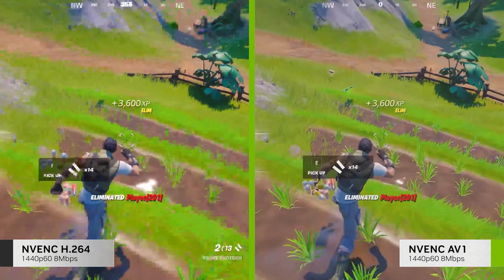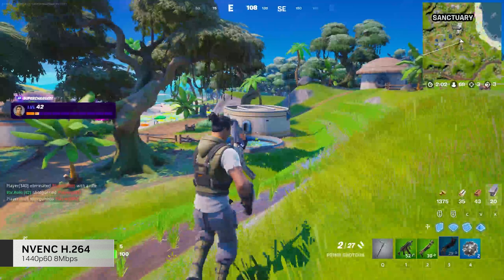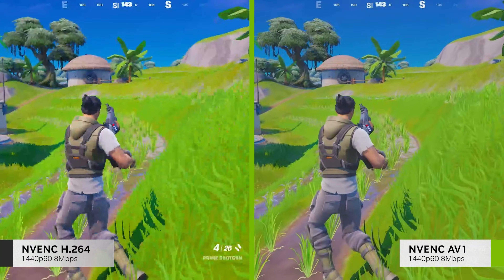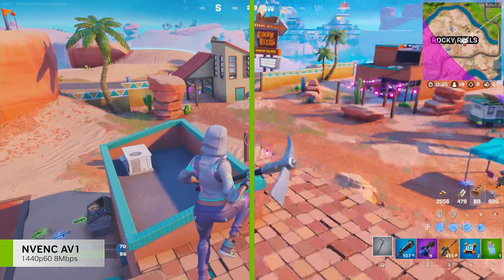AV1 will enable streaming at higher resolutions. Set at a maximum bitrate for Twitch partners of 8 megabits per second and streaming 1440p with H.264, the image quality degrades, as you can see on the left. With AV1, however, you can stream 1440p and the image looks amazing.